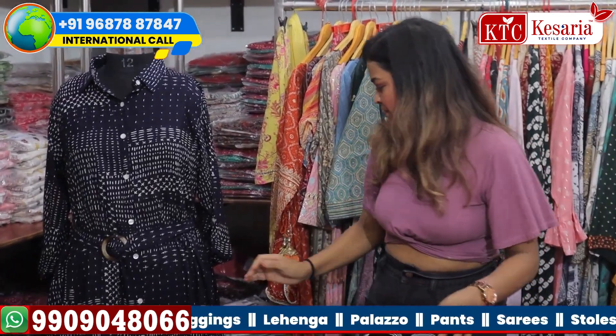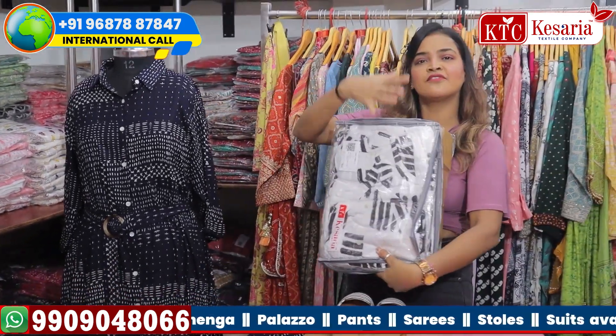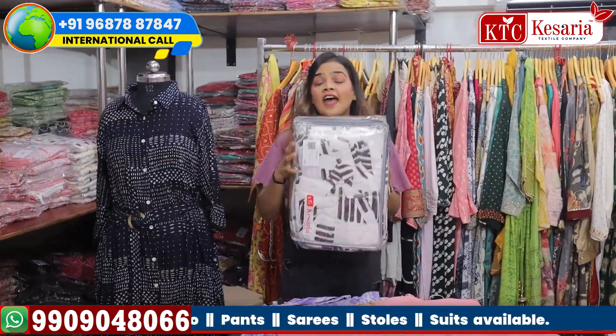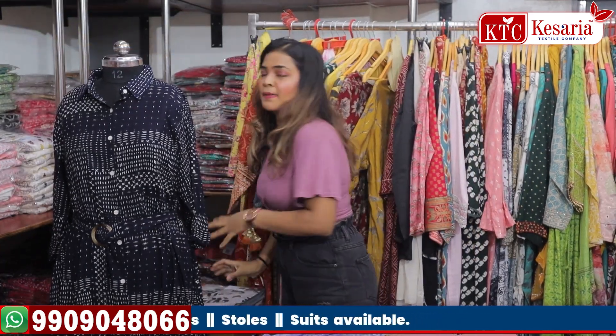Here's a white color kurti design — same pattern but different fabric and different designs. This is the matching shoe for it. We have varieties of designs and varieties of concepts in this particular segment: matching shoes with matching kurtas.